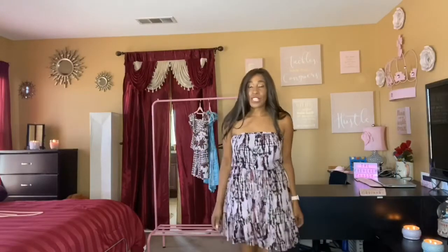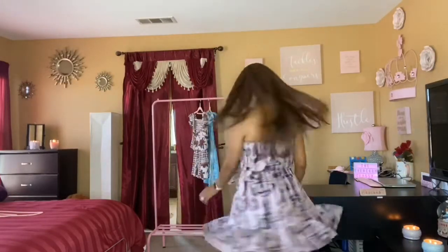This is the purple dress from Model Citizen and I am in love with it. I'm definitely going to wear it before fall hits because I know it's going to get cold soon, but while it's hot I am going to enjoy the weather in this little number. Here's the purple dress — twirl, twirl, twirl!